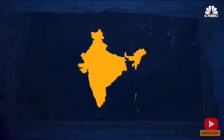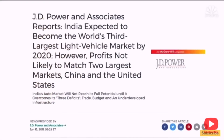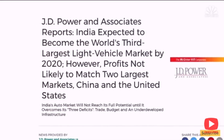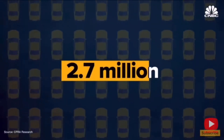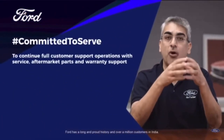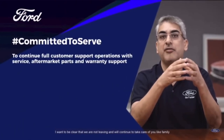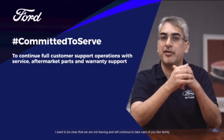Ford decided to shift its focus and resources towards markets where it could achieve better profitability and growth. The company's global strategy involves investing in electric vehicles, autonomous driving technology, and connected mobility solutions. The decision to exit India was part of Ford's broader restructuring efforts to prioritize and allocate resources to key markets and technologies. Ford maintains its parts distribution network to serve existing customers and support the service and maintenance of its vehicles in India.